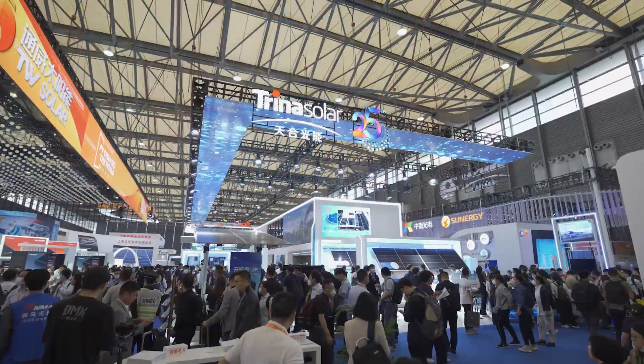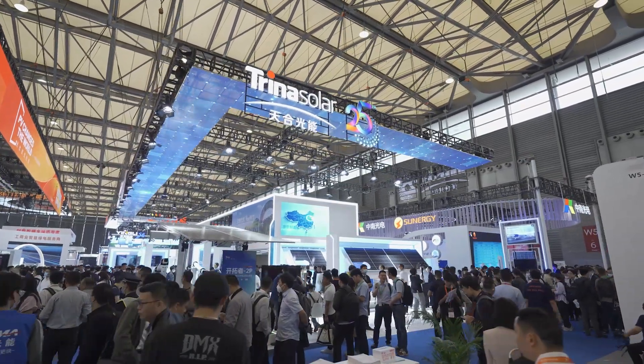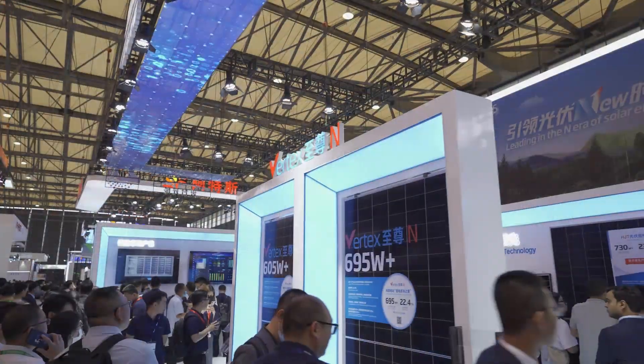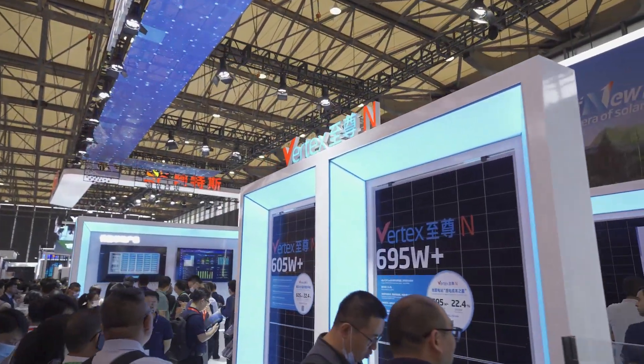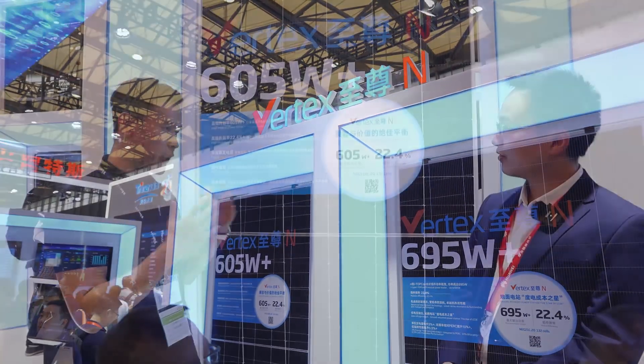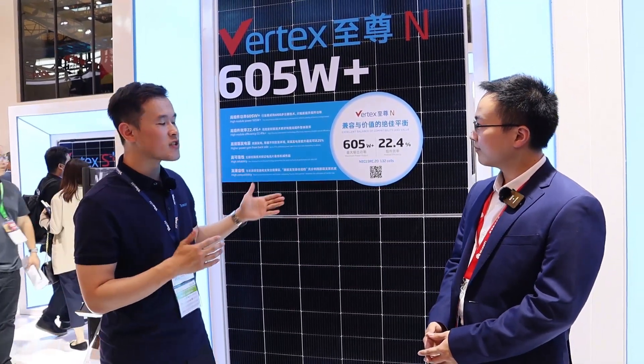Regarding the technology roadmap and its key benefits: Trina Solar has already dedicated itself to the solar industry for more than 25 years. Since 2018 — meaning five years ago — we have already started developing N-Type Topcon technology. Over the past five years, we have made breakthroughs and innovations in N-Type Topcon.